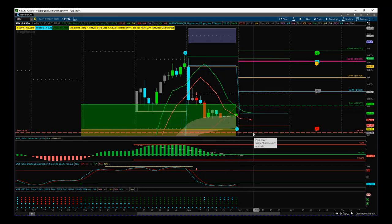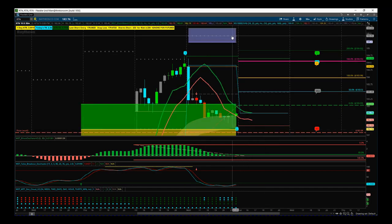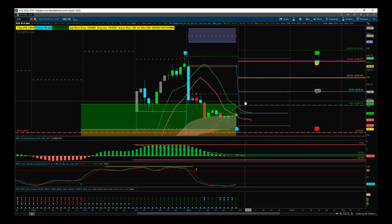We've got the stop loss down at 182.08 and our target — our fifth wave target zone — at 185.50. That gives us a risk/reward of over 1-to-2, so a really good-looking trade. We're looking positive at the moment.